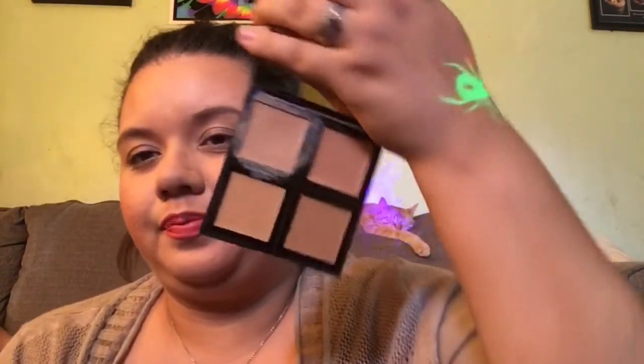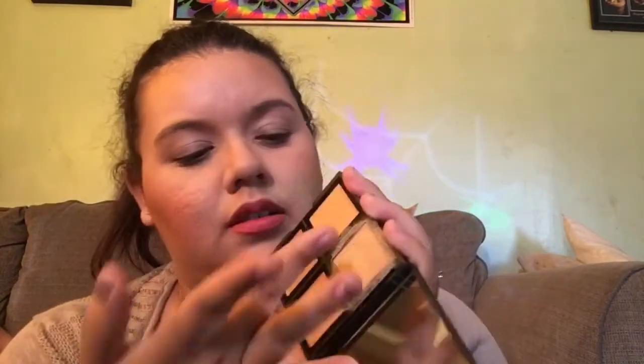Last product from ELF is the Foundation Palette in shade Light Medium. I tried using it and I did not like the way it looked. It feels really greasy, and since I'm already oily I don't want to feel greasier — that's why this one is a miss for me.